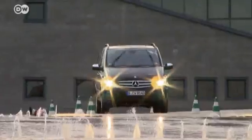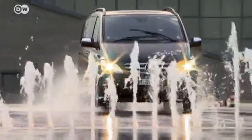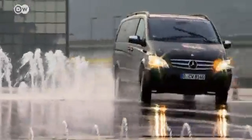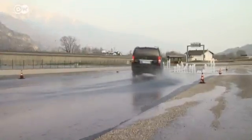We went to see whether the Viano lives up to the manufacturer's promise on the test track. On a wet surface, the vehicle sticks to its tracks and stays under control at all times. The all-wheel drive is a definite safety advantage.